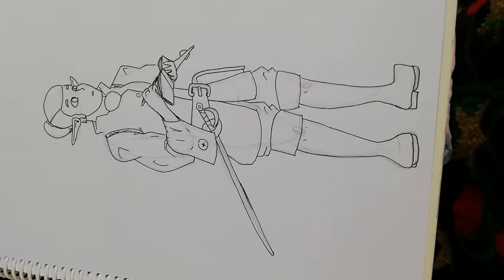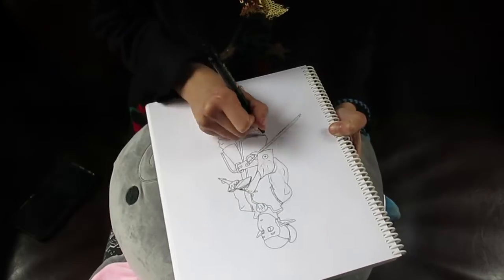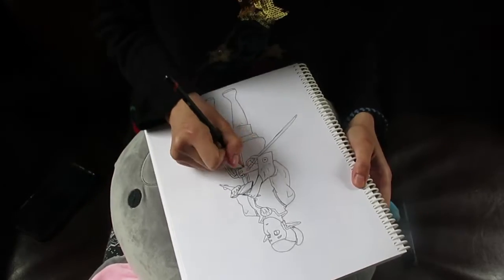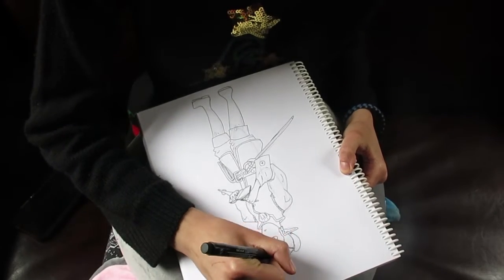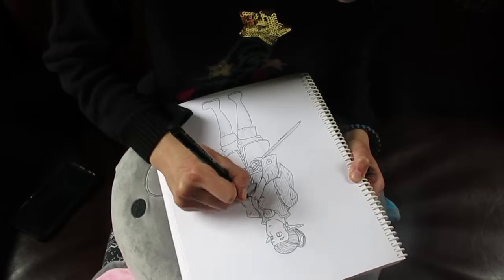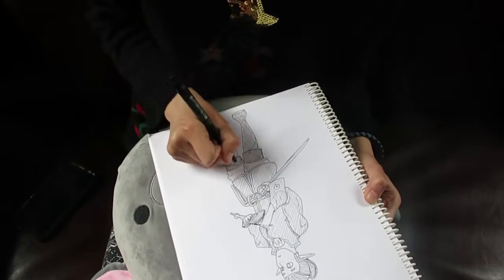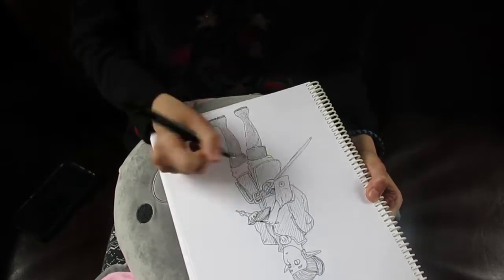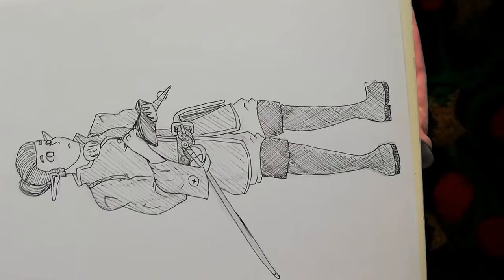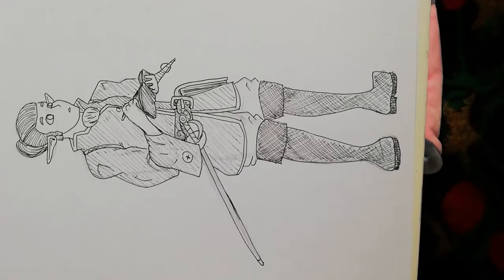Time to get back into that drawing! Coming back to this, I realize how many mistakes I made but that's okay — I got the character and that's what matters. So there we go — we added some detail and shaded it in because I'm too lazy to color it, and I think it's done.